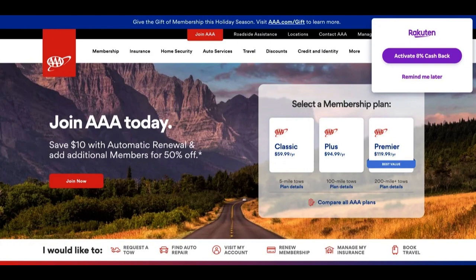In conclusion, the AAA Member Rewards Visa Credit Card offers an enticing rewards program and exclusive AAA perks. However, the APR and limited acceptance should be carefully considered when evaluating this card. Whether it's the right choice for you depends on your spending habits and the importance you place on the rewards and benefits offered.